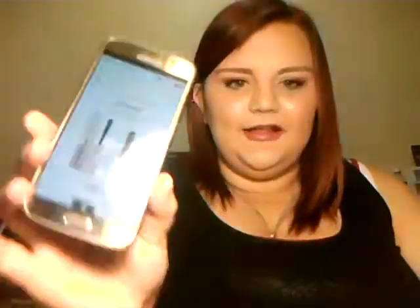Then I wanted to try the Too Faced Better Than Sex mascara. I put the little sample size in my cart, though I don't know if I'm going to buy it because I think that mascara comes up as a 100-point Perk every once in a while, so maybe I'll just wait for that. But I've never tried it and everybody seems to really love it.